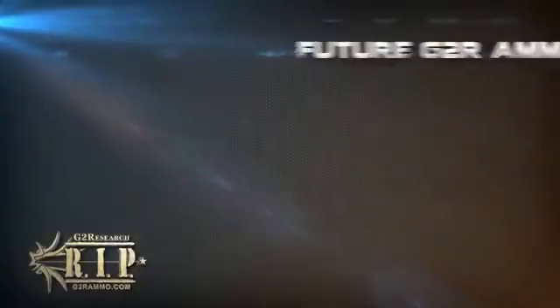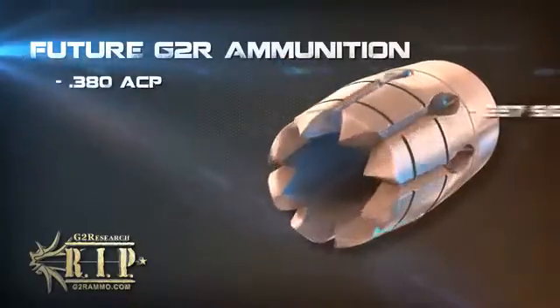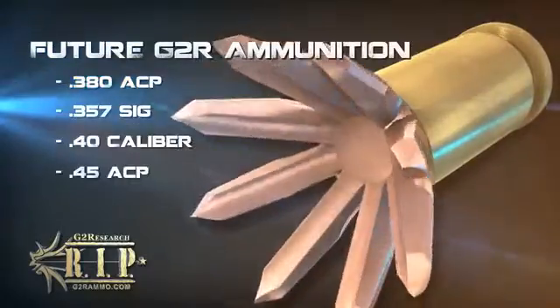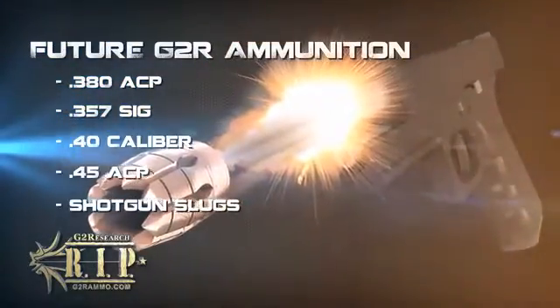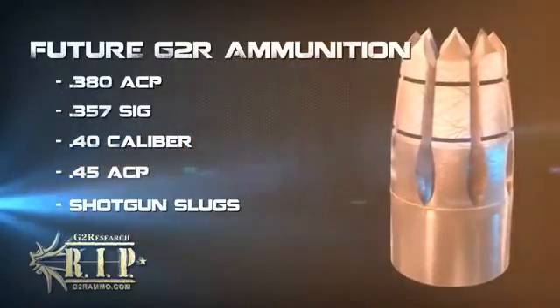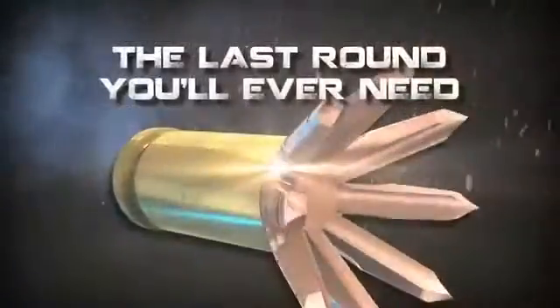With future plans to develop a .380 ACP, .357 SIG, .40 caliber, .45 ACP, and shotgun slugs, the RIP system is set to take the civilian and law enforcement markets by storm and truly become the last round you'll ever need.